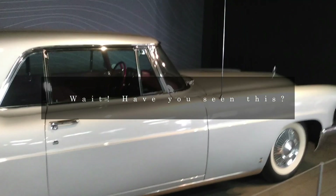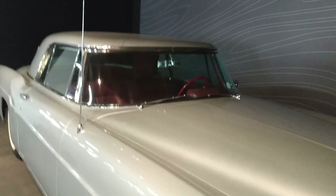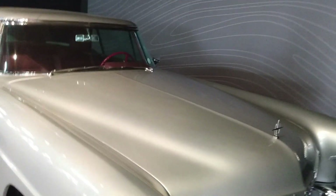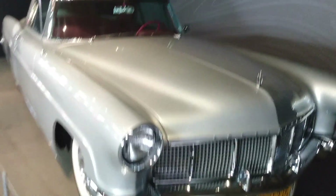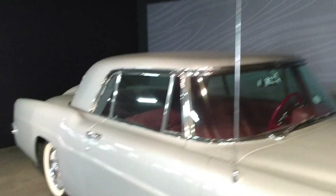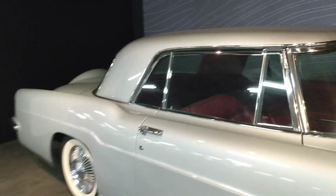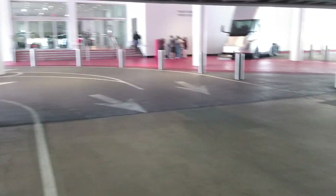Good morning everybody. This morning we are at the Peterson Automotive Museum. Look at this right here — this is a Lincoln Continental Mark 2. Look at that, and this is in the parking garage. I feel like I was rushing the intro because I'm so excited to show you this car. But you know you're watching another episode of Wait Have You Seen This. We are definitely at the Peterson Automotive Museum.